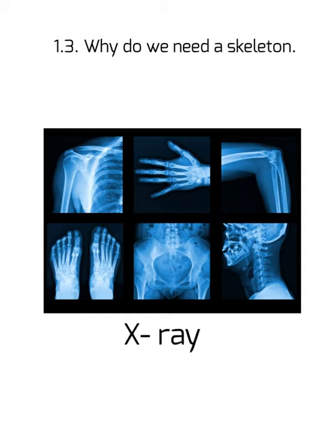Now, how do doctors mend broken bones? Broken bones are mended by applying a cast or plaster around the broken region. These casts or plasters hold the bone in a particular shape for a long period of time, which helps the bones to join back and come back to their original shape. This is how casts help fix broken bones. This was all about skeletons, bones, fractures, and X-rays.